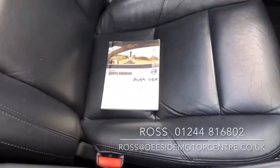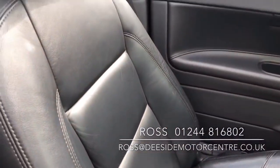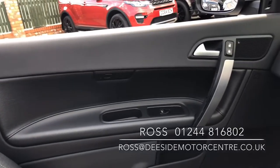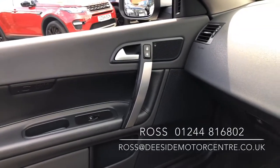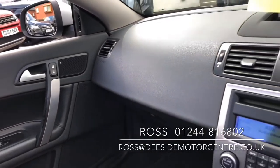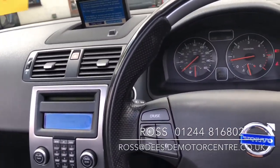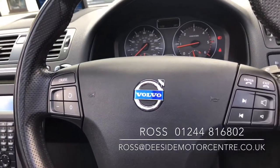We do offer part exchange, warranties, and finance. If there's anything else you'd like to know about this Volvo C70, please give us a call on 0124-816-802. With what's currently going on, it is preferred that you book in so we can get the car sanitised for your safety.